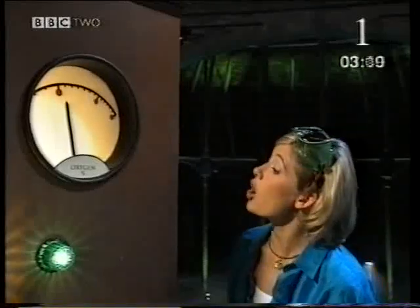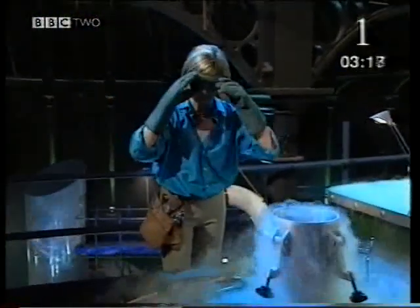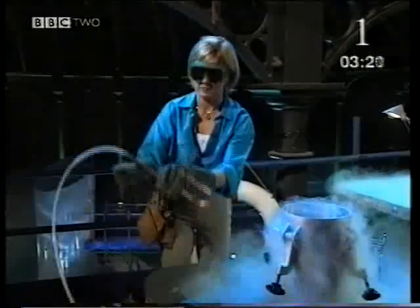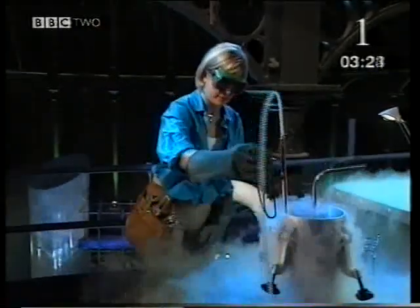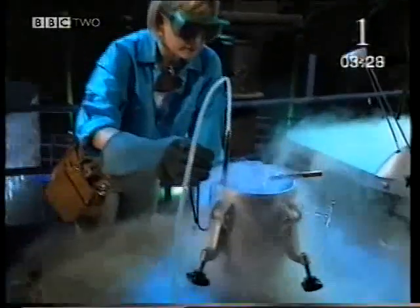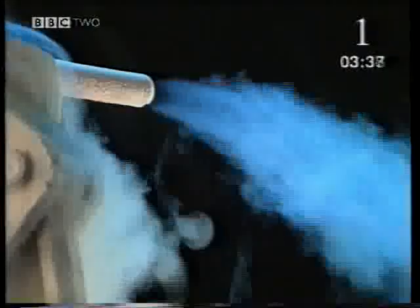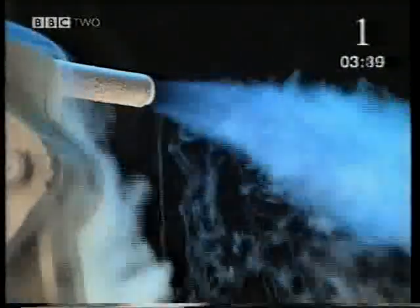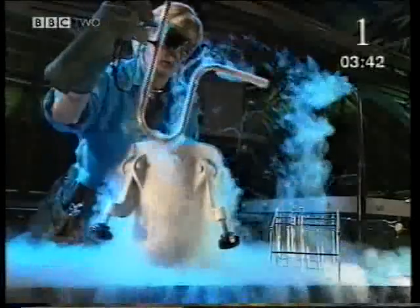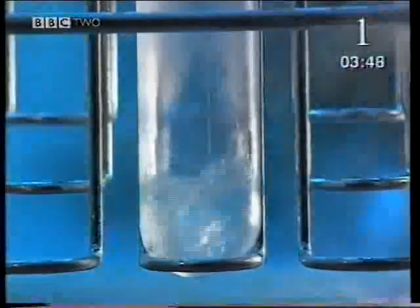Another gas in the air is oxygen. And like carbon dioxide, it's invisible. Usually. Oxygen gas passes through this tube into a copper pipe. The bucket contains liquid nitrogen at minus 196 degrees Celsius — very cold indeed. After a few minutes of cooling, look at the end of the pipe: drops of liquid. It's so cold that the oxygen gas passing through the tube becomes a liquid. It condenses.